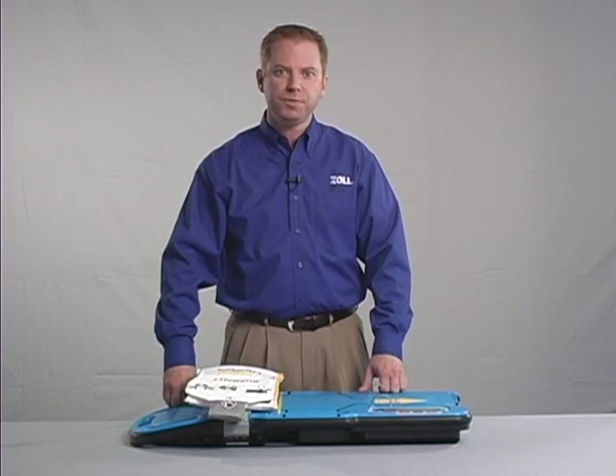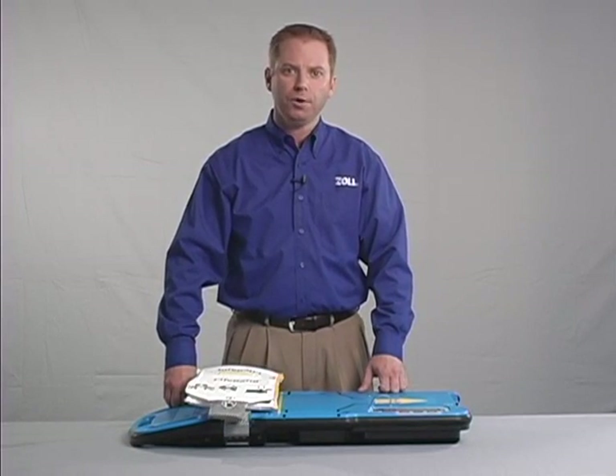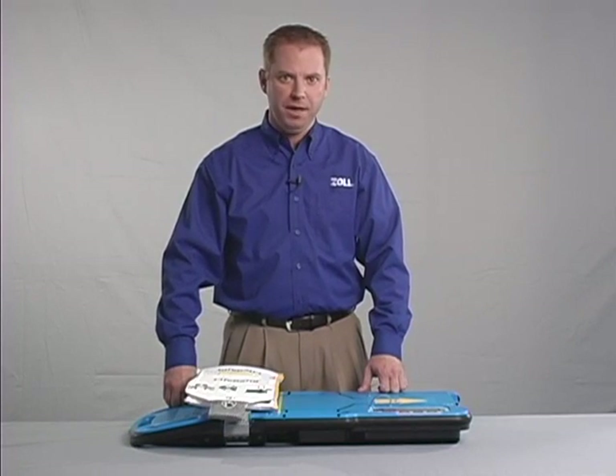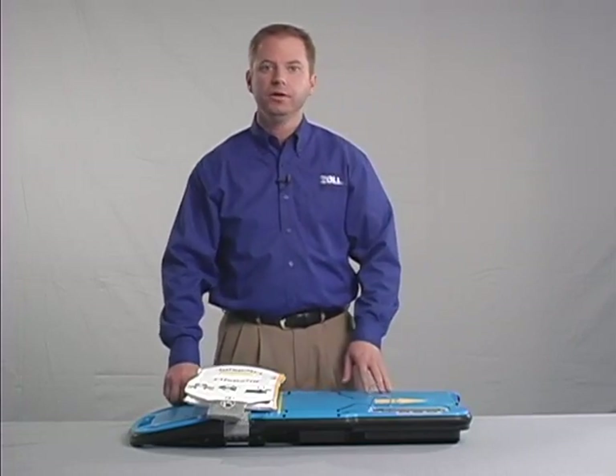If, however, the Autopulse is unable to size the patient, immediately open the lifeband and revert to manual CPR. A new, single-use lifeband should always be installed along with a freshly charged battery in order to ensure the Autopulse is ready for immediate deployment. To change the lifeband, make sure the Autopulse is powered off, then turn the board over.